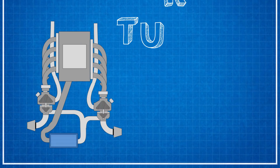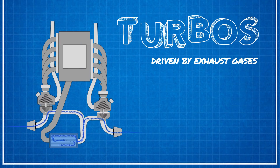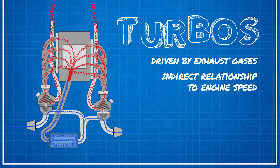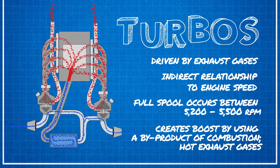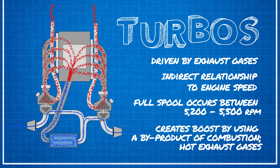On the other hand, turbos are driven by exhaust gas — something you really wouldn't use anyways. With the turbos' slightly indirect relationship to engine speed, full spool or full boost doesn't occur until about 5,500 RPM. The upside? Those turbos create that boost more efficiently by using a byproduct of combustion, i.e. hot exhaust gases. It's pretty cool to take that hot byproduct of combustion, run it through a couple of snails, and make something with it.